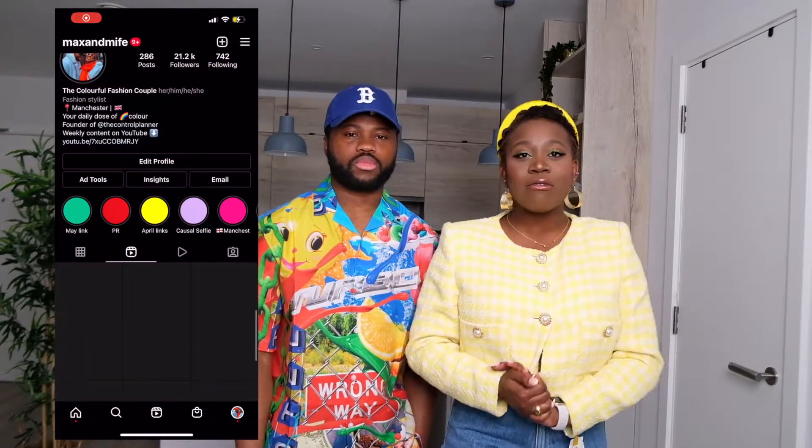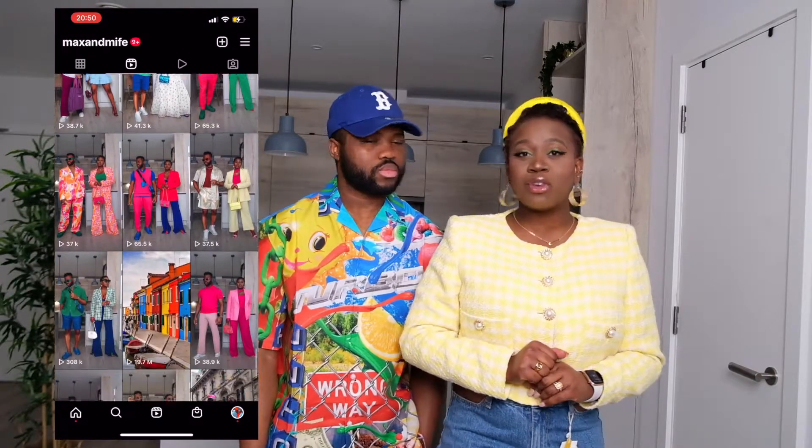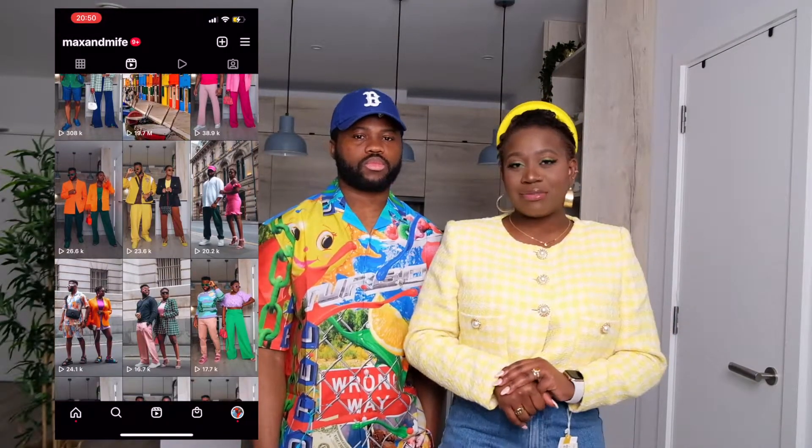Hello, welcome to our channel! My name is Mife and this is Max and we are the colorful fashion couple. Today we are going to be showing you some beautiful, colorful, bright pieces chosen from ASOS, Zara, and Mango. These pieces are going to be very easy and accessible if you're looking to go on holiday or even a city break. We post every day on our Instagram page at Max and Me First, so check us out there for daily inspirational looks.